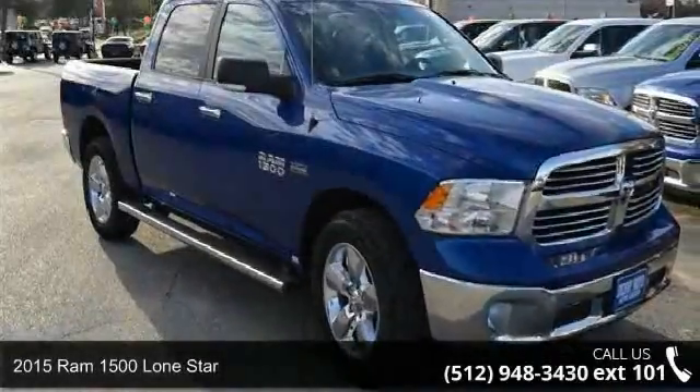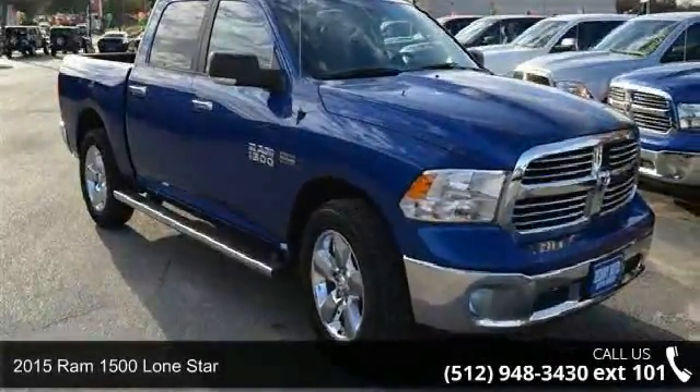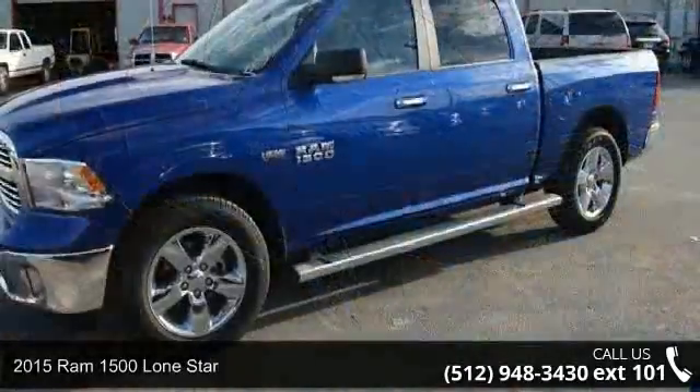Check out this 2015 Ram 1500. This may be the set of wheels you've been looking for.